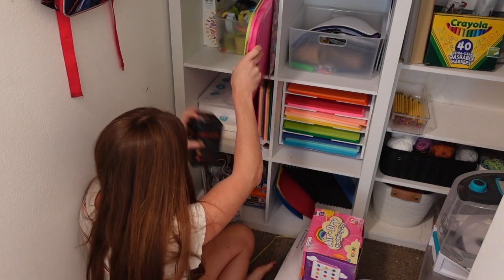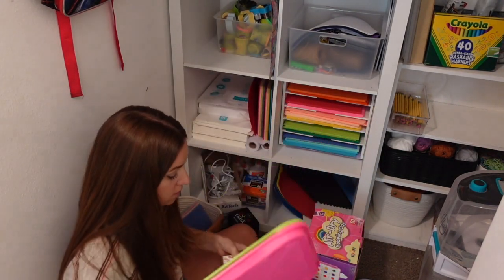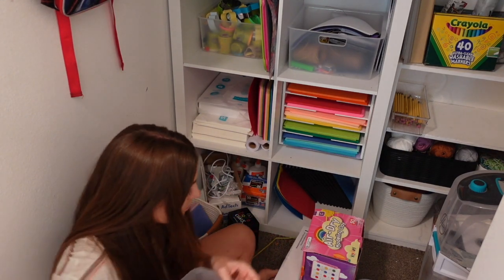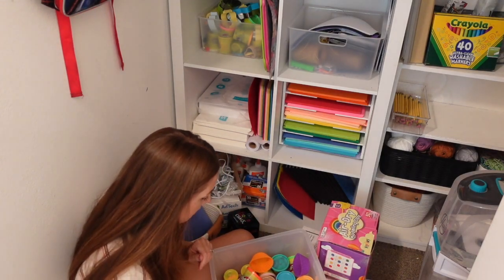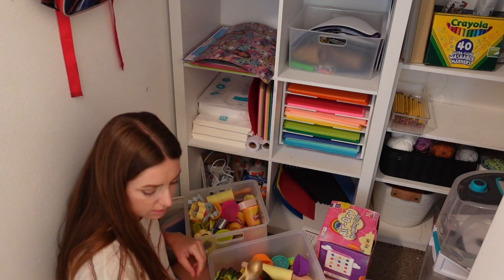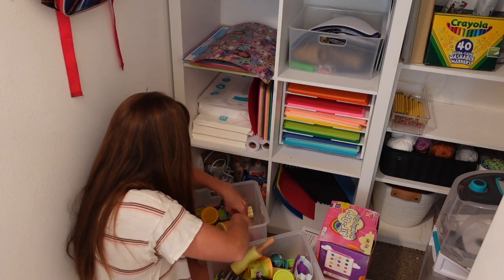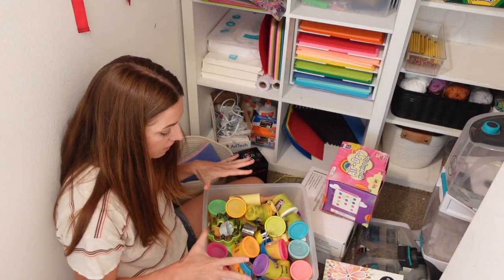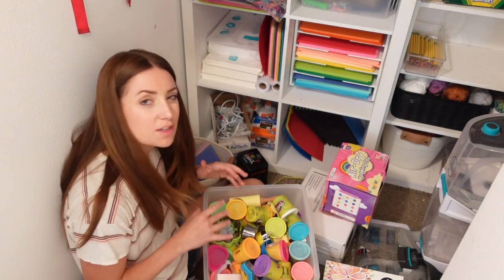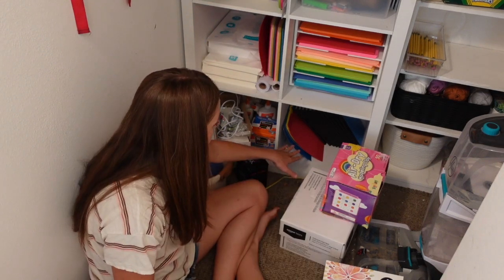I'm going to put this up here for now — these we use for all of our crafts, I got them from Michael's. I'm going to have this be like our play-doh cubby. We gotta separate the paints, trash this — all this is play-doh. I put everything in here. I used to have all the play-doh organized and it just ends up like this every time the kids use it, so it's just fine leaving it as is. We're going to put the play-doh up here.